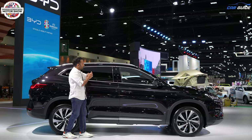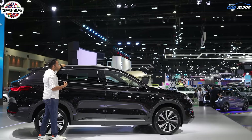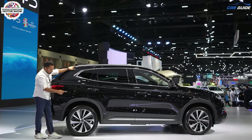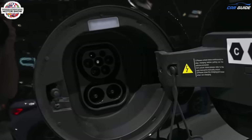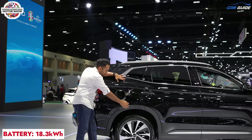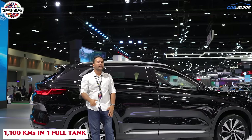The overall design is sporty and boxy with aluminium silver-finished roof rails adding to the road presence. The chrome belt line starts from the ORVM and goes all the way to the C-pillar. There's a chrome door handle with a request sensor on the driver's door, and all four disc brakes. The charging port is here — it comes with a slow AC charger and a fast DC charger. It has an 18.3kWh battery, giving a fuel economy of 22km per litre and a total driving range of 1100km with a 60-litre fuel tank.